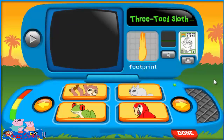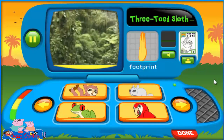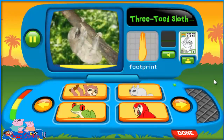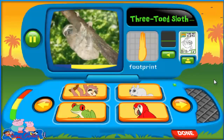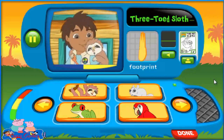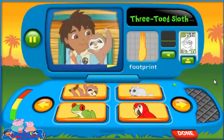Three-Toed Sloth! Sloths live in trees in the rainforest. They're really good climbers, but they're really slow. And their fur blends with the trees they're in. You know why that helps them? So they can hide from animals that they're afraid of.